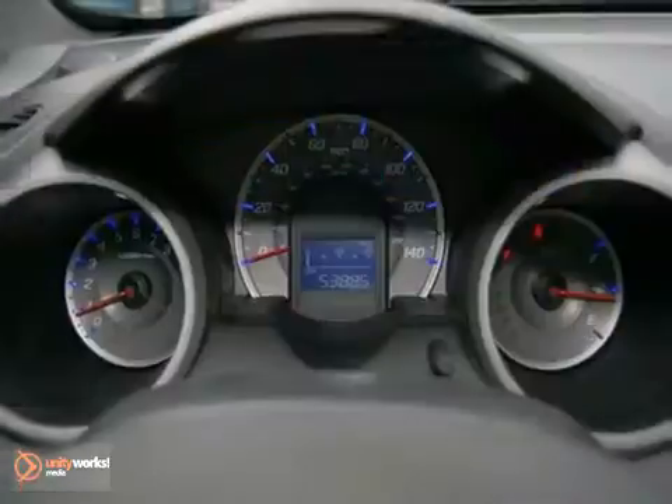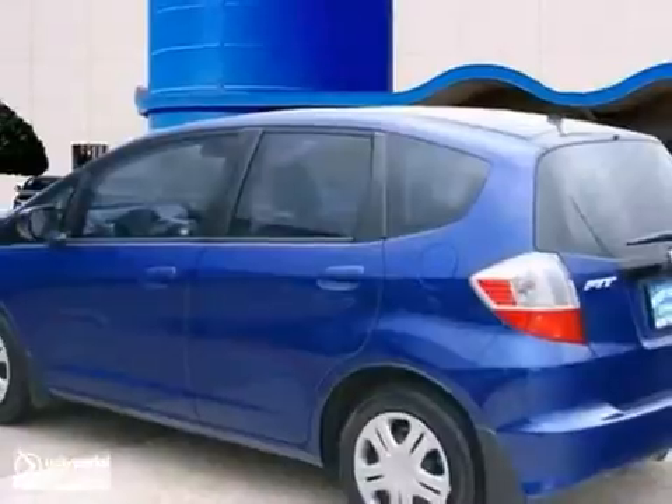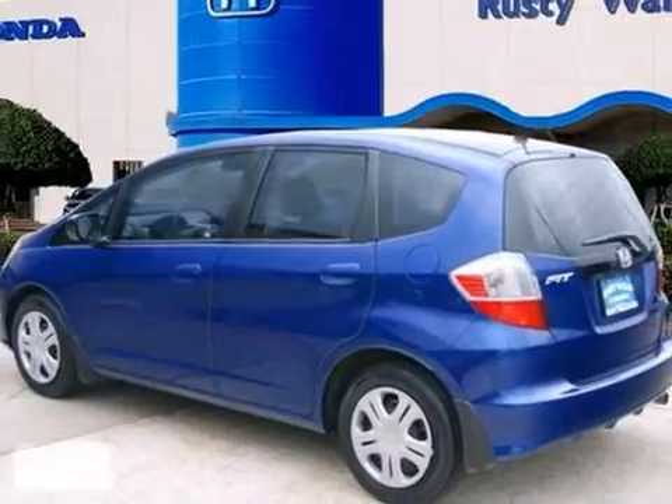The Fit was named a 2010 Subcompact Car Best Buy. Come in and take it for a test drive and see why.